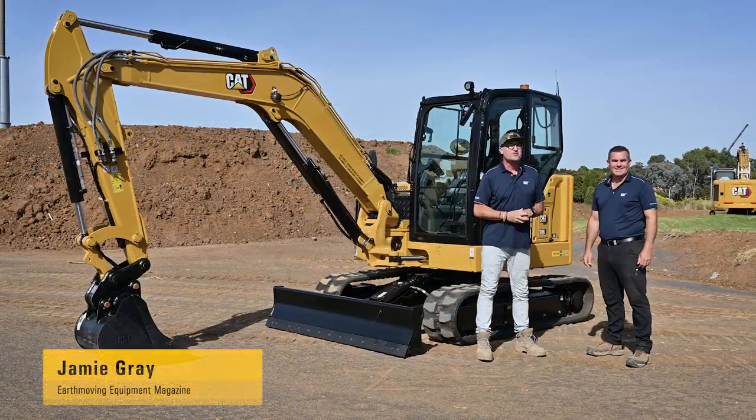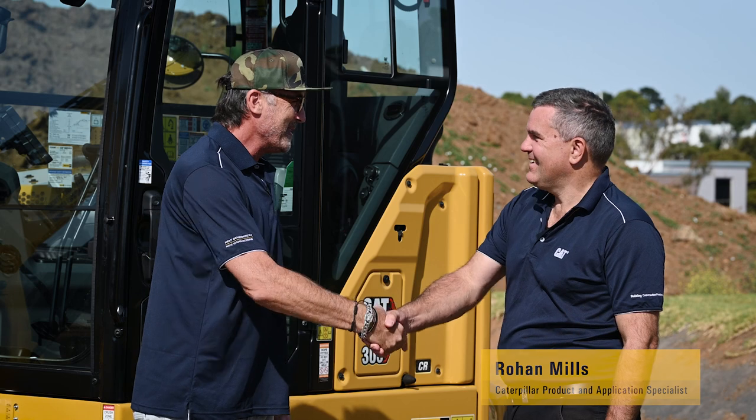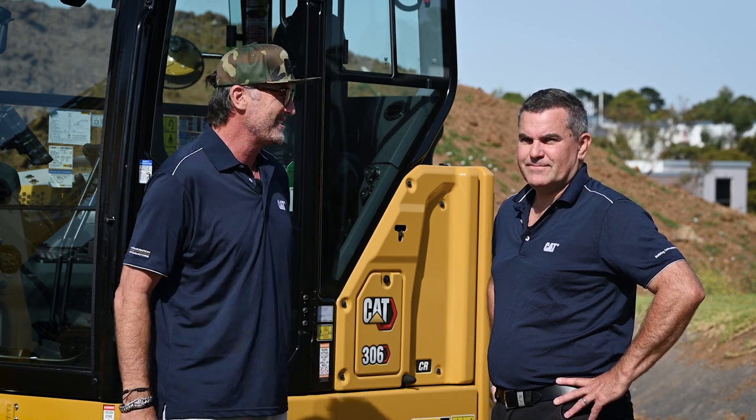G'day guys and girls, my name's Jamie and welcome to another Meet the Expert. We're down here at William Adams in Melbourne, catching up with the man himself, Rowan Mills. We always get to share with everybody the latest and greatest machines, technologies and features. So why don't you share with everybody exactly what you brought down today?